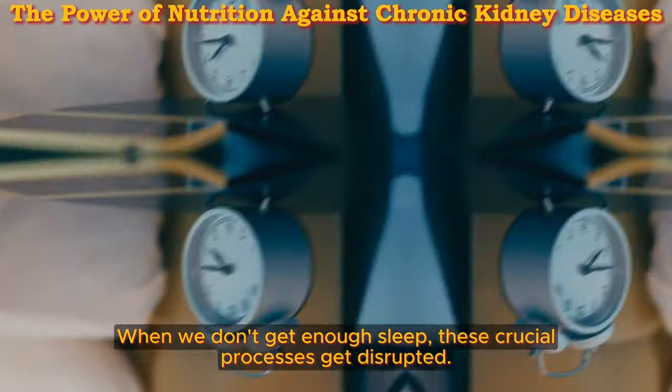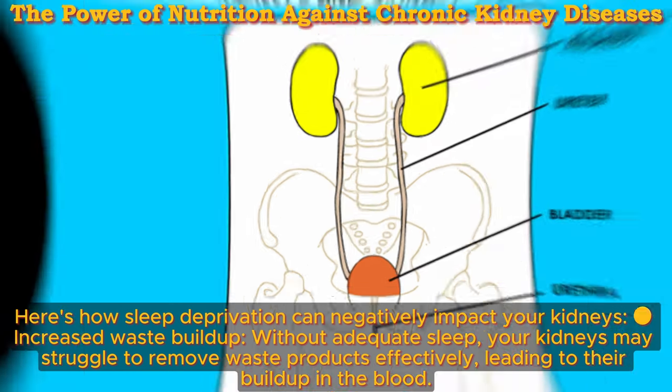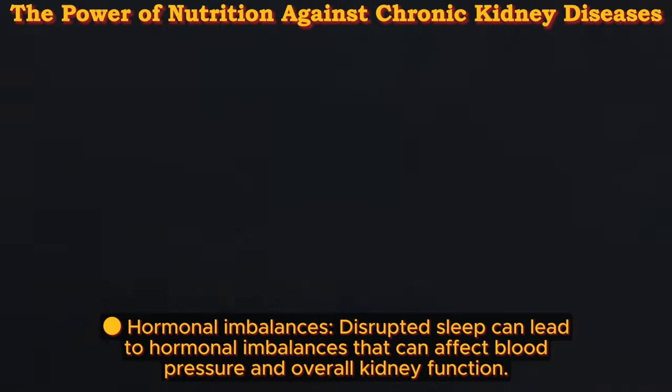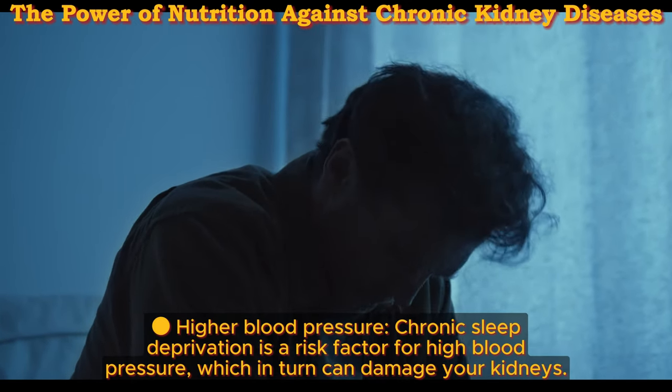Sleep deprivation — the silent threat. When we don't get enough sleep, these crucial processes get disrupted. Sleep deprivation can negatively impact your kidneys by increasing waste buildup: without adequate sleep, your kidneys may struggle to remove waste products effectively, leading to their buildup in the blood. Hormonal imbalances from disrupted sleep can affect blood pressure and overall kidney function. Chronic sleep deprivation is also a risk factor for high blood pressure, which in turn can damage your kidneys.